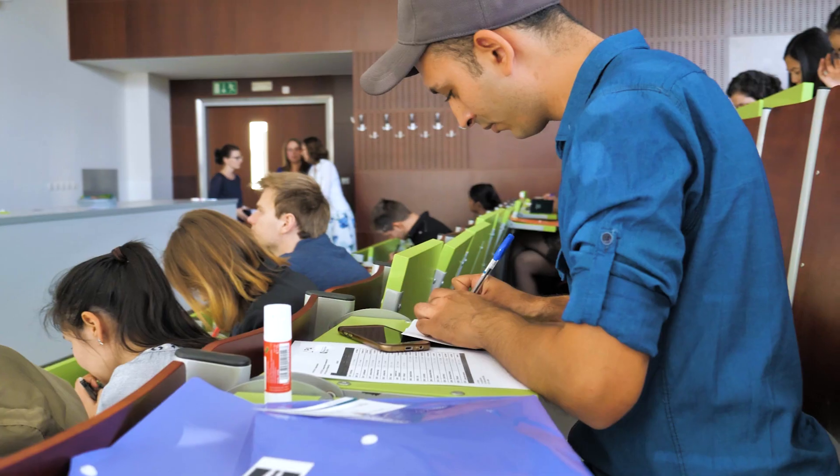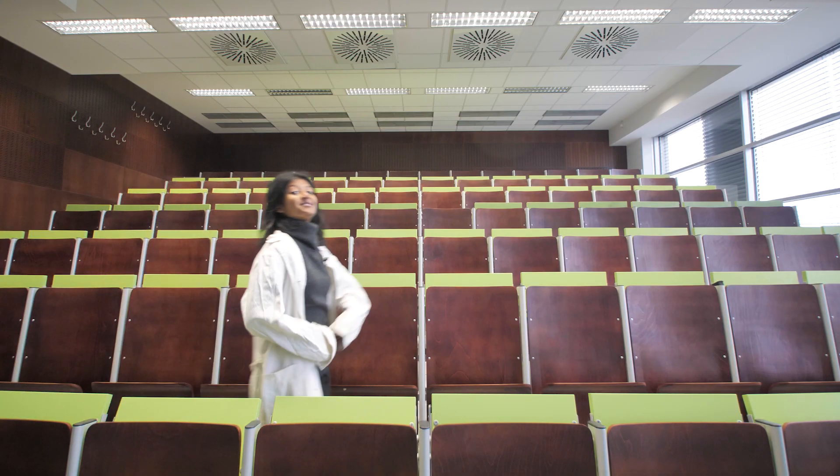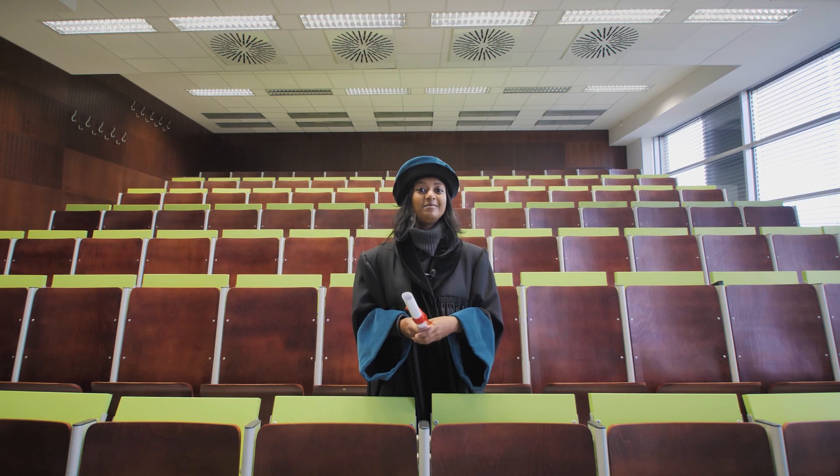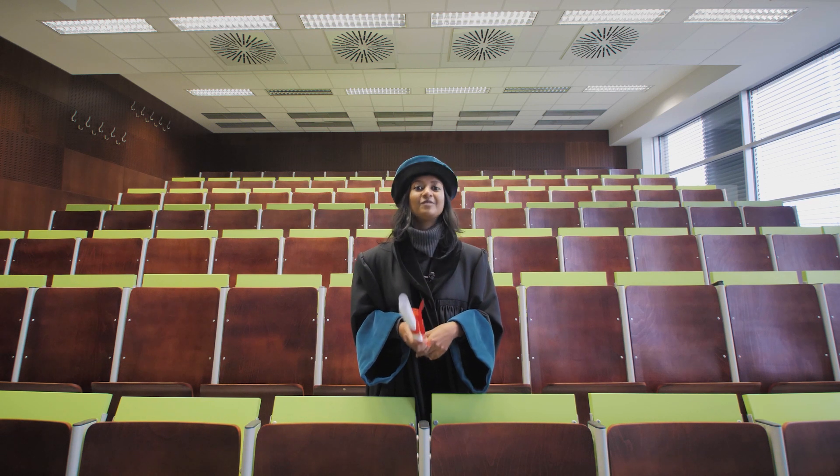Now let me show you where all the lectures take place. So this is one of our lecture halls. All diplomas are recognized abroad, so you don't have to worry about finding a job.